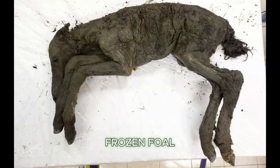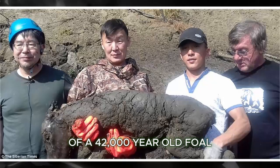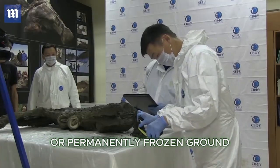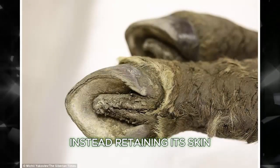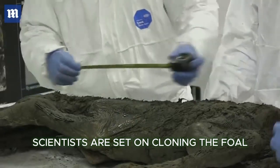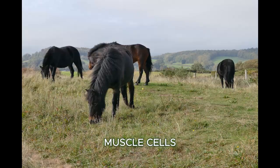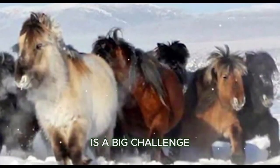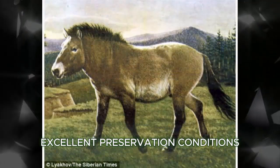Number 4: The frozen foal. A group of mammoth tusk hunters unearthed the nearly intact remains of a 42,000-year-old foal during an expedition to Siberia's Batagaika crater. Preserved by the region's permafrost, the young horse showed no signs of external damage, retaining its skin, tail, hooves, and the hair on its legs, head, and other body parts. Scientists are set on cloning the foal, a member of an extinct species called the Lena horse, focusing on muscle cells and internal organs. However, finding DNA in good enough condition for cloning is a big challenge, as DNA starts to degrade soon after an animal's death, even in excellent preservation conditions such as permafrost.